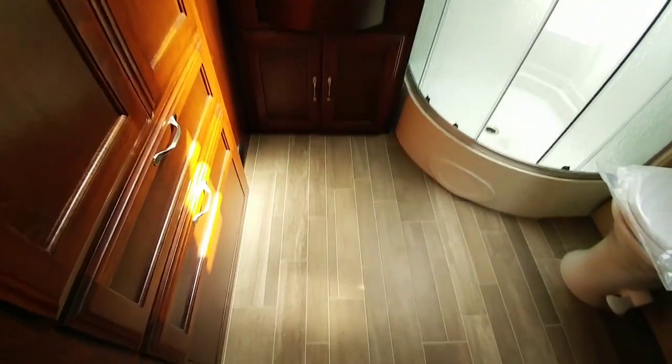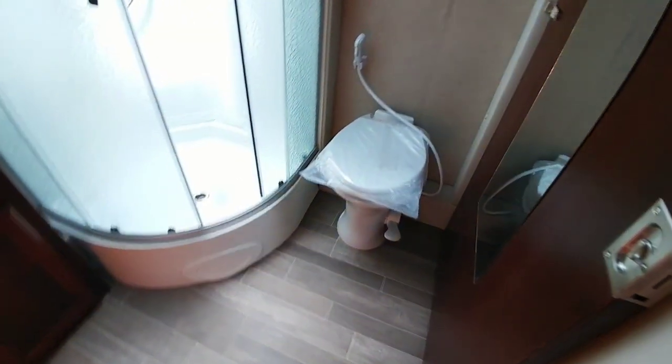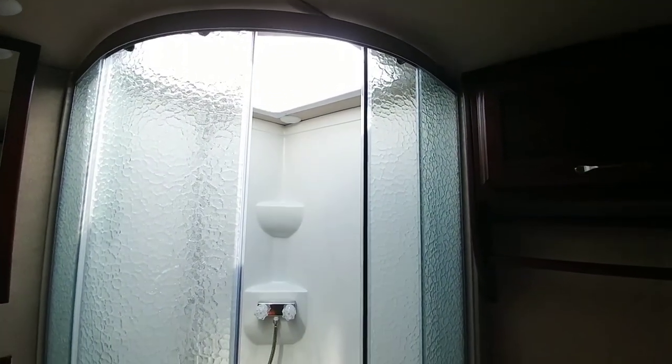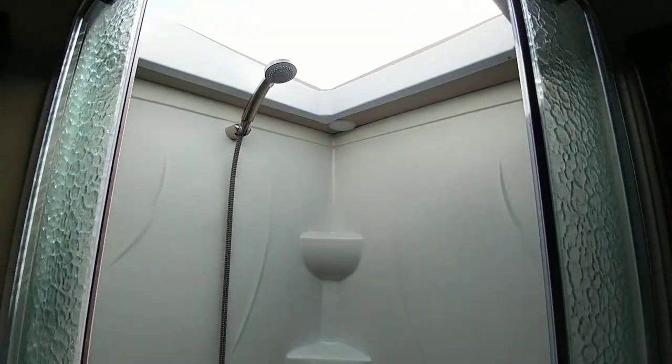We're standing directly above the generator right now, which is why you hear a little more noise back here. There's a nice porcelain foot-flush toilet and a very nice shower unit. Especially for the size of this coach, you can easily be upwards of probably seven feet tall and fit comfortably inside the shower stall.